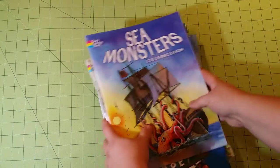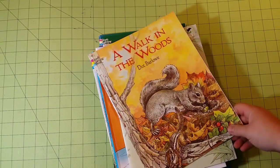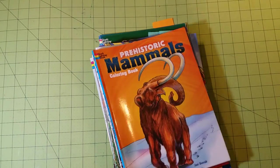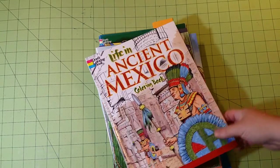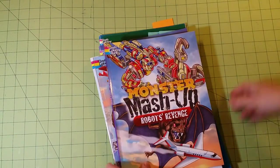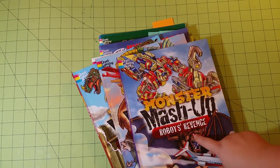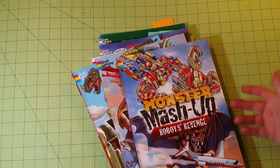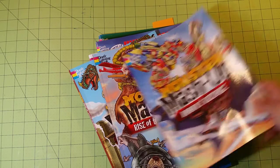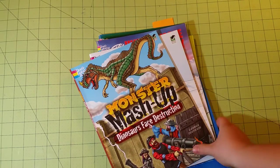Sea Monsters, Airplanes of World War I, A Walk in the Woods, Snakes of the World, Prehistoric Mammals, Life in Ancient Mexico, Freshwater Pond. I have all of the Monster Mashup ones — the fourth one is in the mail coming to me, so that's why it's not shown here. Monster Mashup, Robots Revenge, Rise of the Predators, and Dinosaurs Face Destruction.